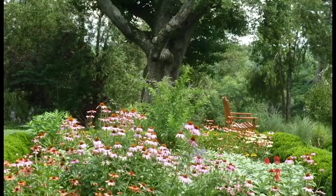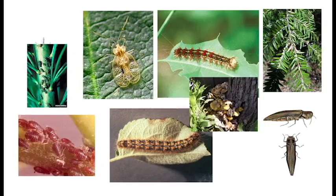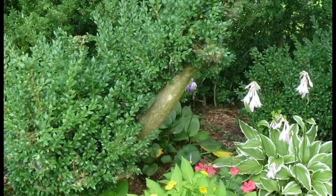Your beautiful landscape may be under attack from harmful pests and diseases. Whether it's chlorophyll-sucking insects, fungi, pathogens — the urban landscape has a host of enemies seeking to destroy it.